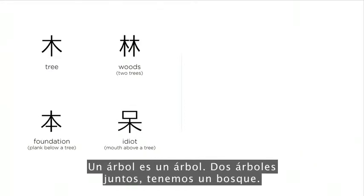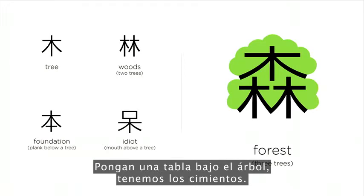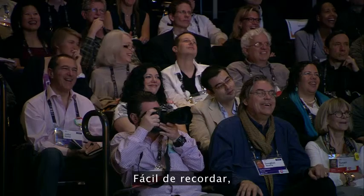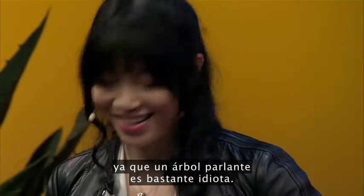One tree is a tree; two trees together, we have the woods; three trees together, we create the forest. Put a plank underneath the tree, we have the foundation. Put a mouth on the top of the tree, that's 'idiot' — easy to remember, since a talking tree is pretty idiotic.